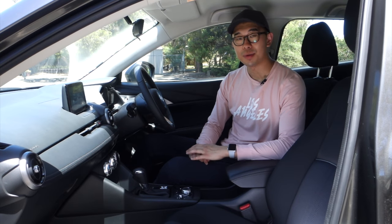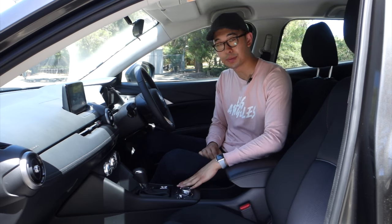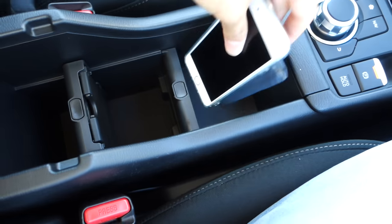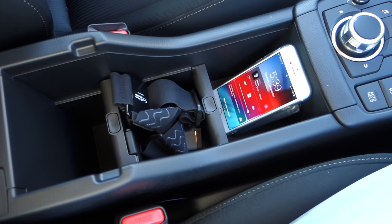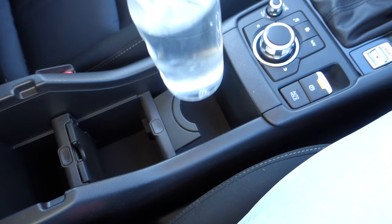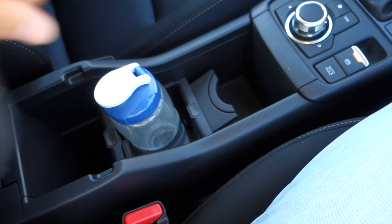I want to start with storage because that's where the old CX-3 was really lacking. This area used to be taken up by just the multimedia controller and the manual handbrake. The handbrake has been swapped for an electronic one and the media system pushed up to the top, which has made way for three separate compartments — perfect for storing your wallet, your phone and camera gear. But if you decide you need more bottle or cup holders, all you need to do is push this button and there you go.